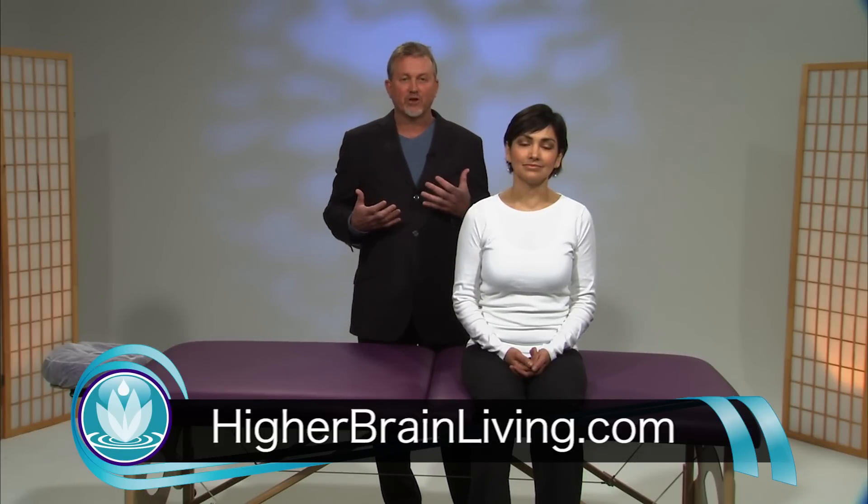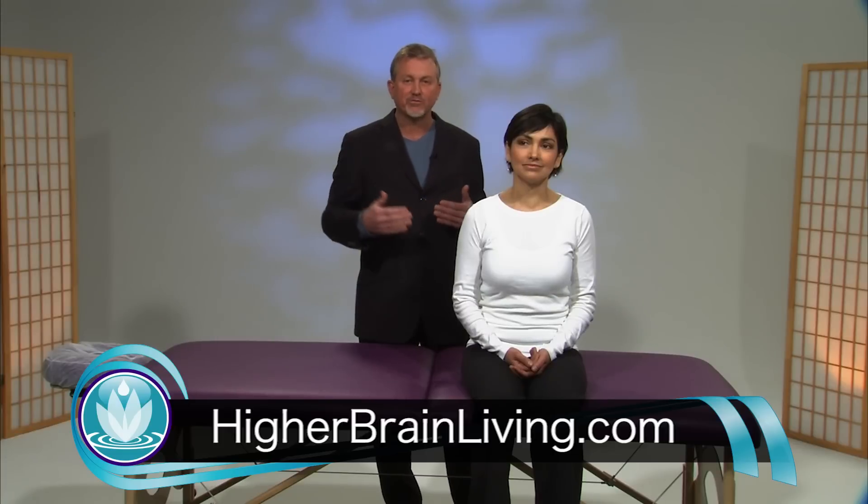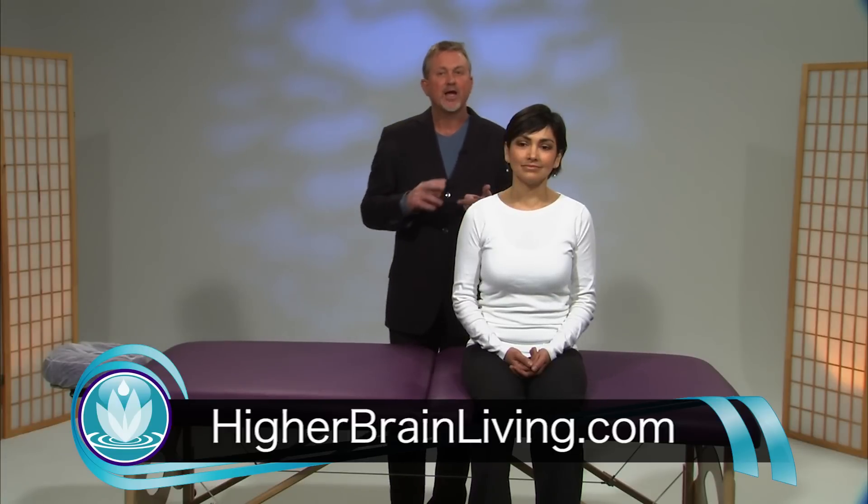The higher part of the human brain, the prefrontal cortex, has been shown by science, by research, to be untapped potential. It's the part of the brain where we can see the goals we want to accomplish in our life, where we can take the action steps necessary to make that happen. It's where we have deep spiritual connection, states of joy, where we can elevate our consciousness and basically accomplish our life's dreams.